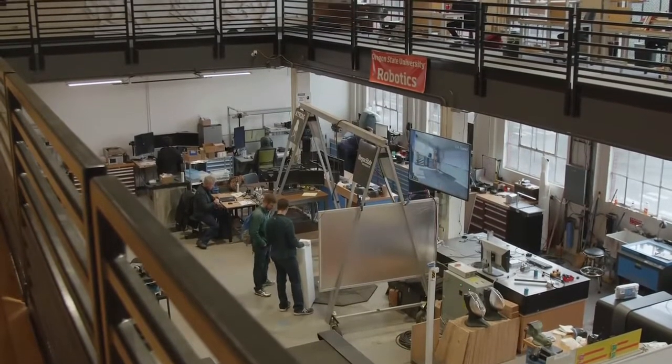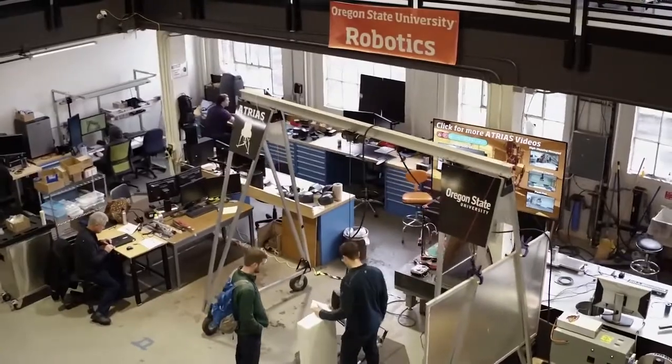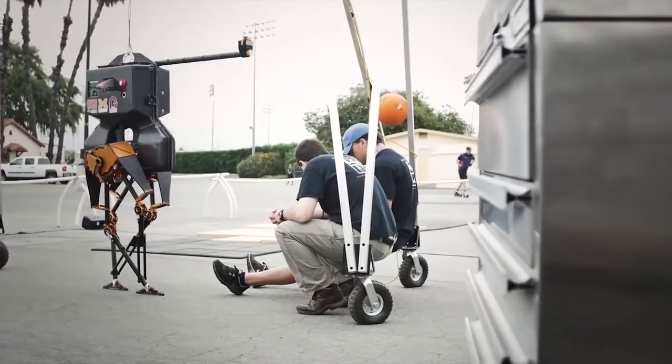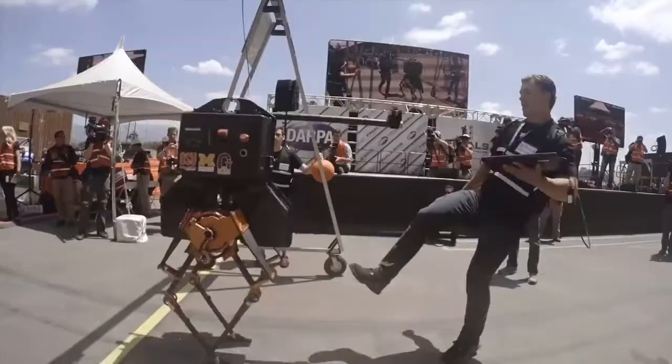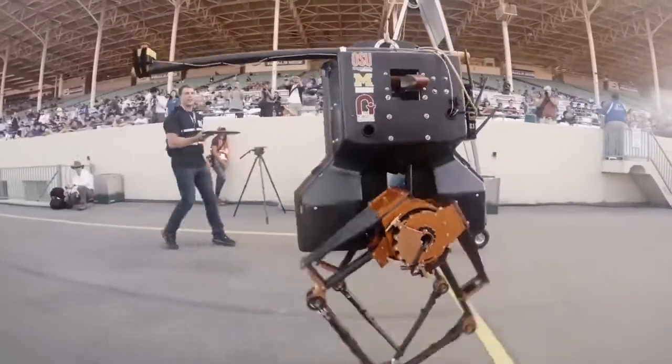We've been working for a lot of years on understanding walking and running. We started with Atreus. Atreus really showed the base features that we wanted to show about legged locomotion.